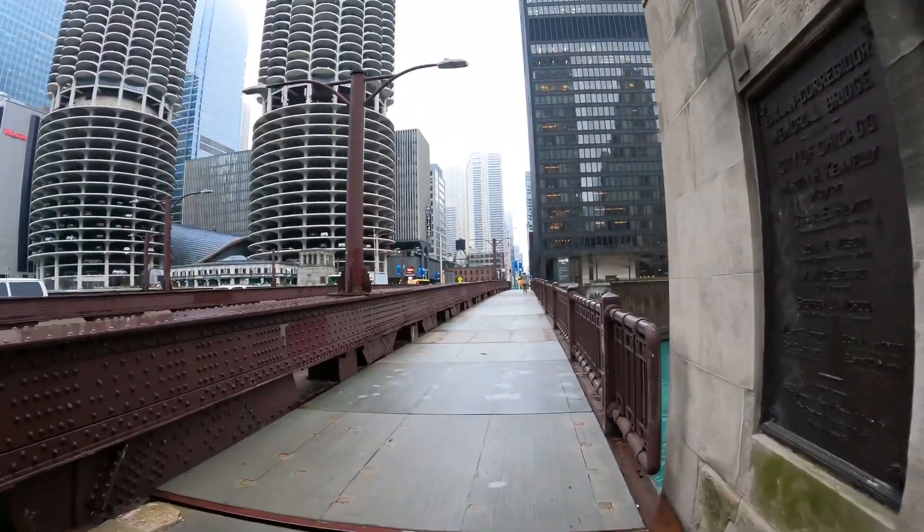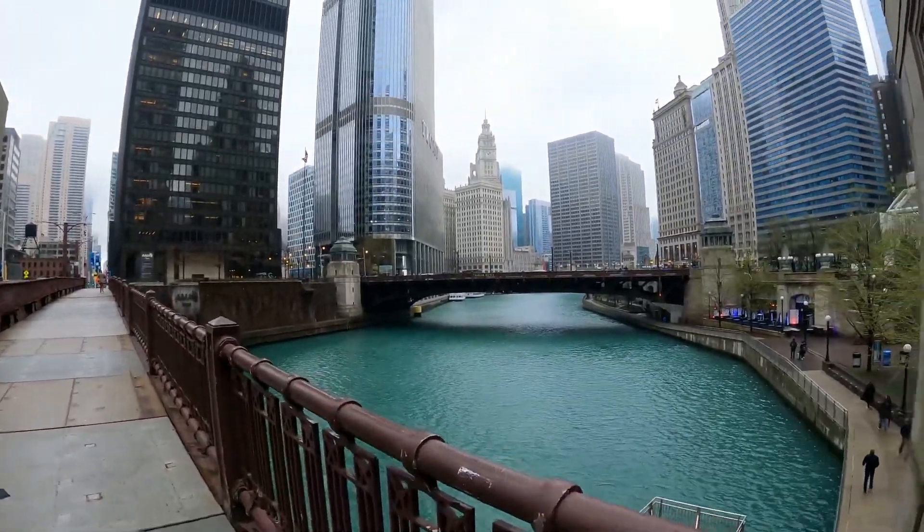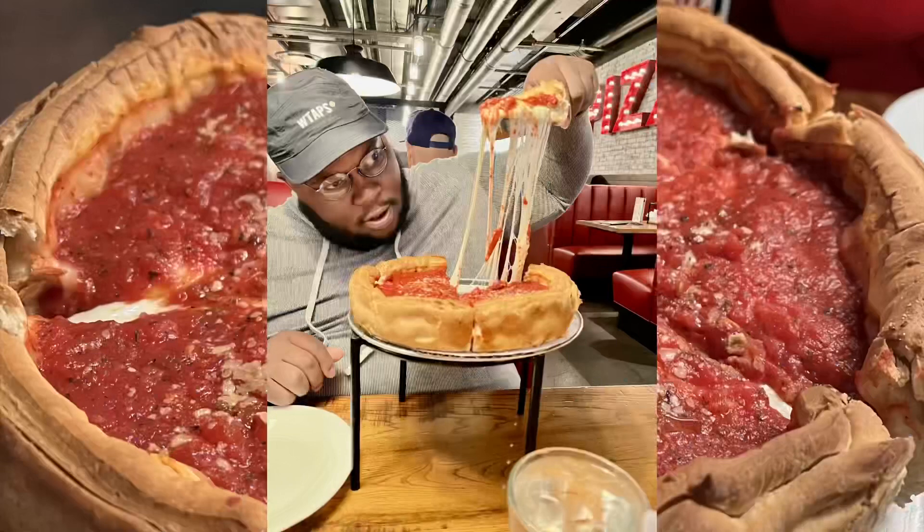So after all this walking I worked up an appetite. I hit Giordano's to get some of the deep dish Chicago pizza. It's probably one of the best pizzas I've ever tried in my life. So if you're in Chicago, definitely check out Giordano's.